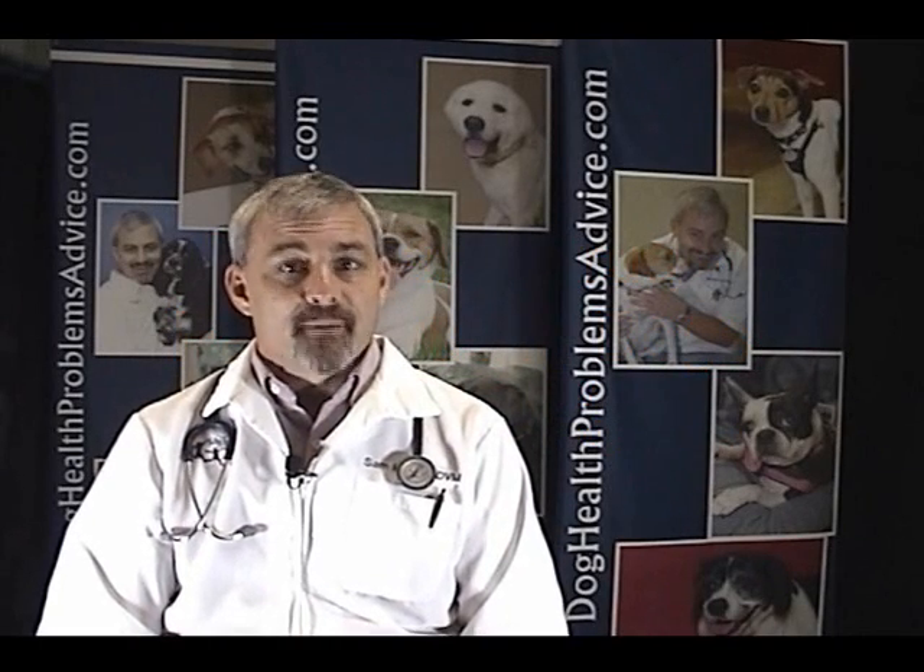My name is Sam Meisler and I'm a small animal veterinarian. In this segment, let's talk about dog parvovirus.